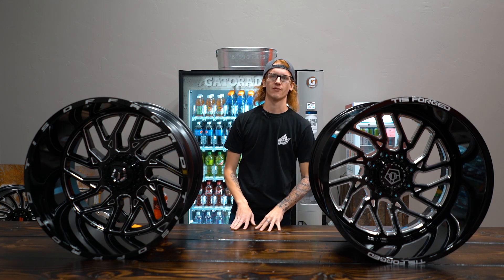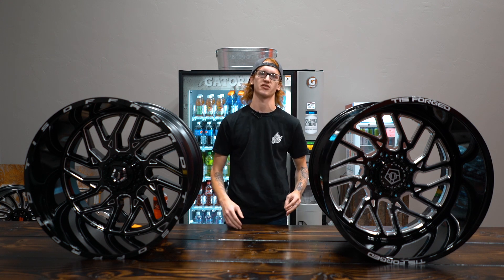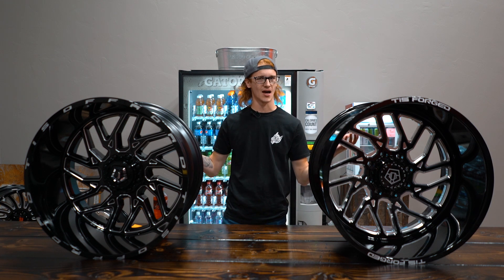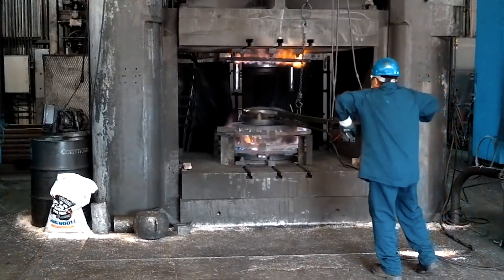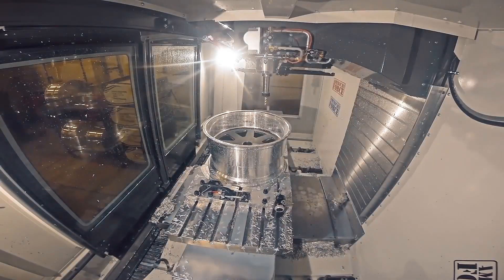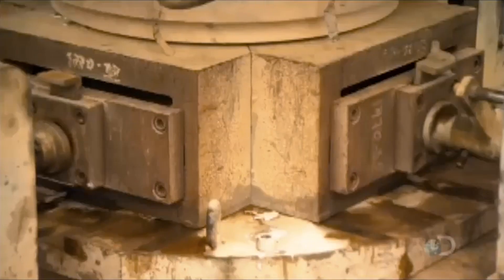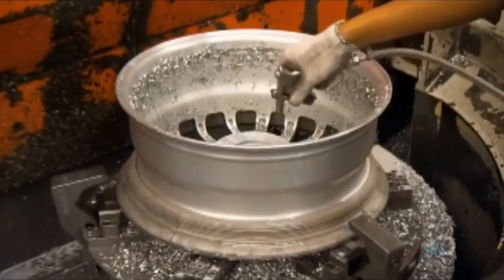The first thing people have questions on with aftermarket wheels is what's the difference between all the kinds. There are forged wheels and there are cast wheels, and some of them look a lot alike. Forged wheels are made out of true aluminum with a lot of pressure behind them and a higher structural integrity. A lot of them are polished, whereas cast wheels are just a mixture of alloys poured into a mold, then deburred — and there's your wheel.